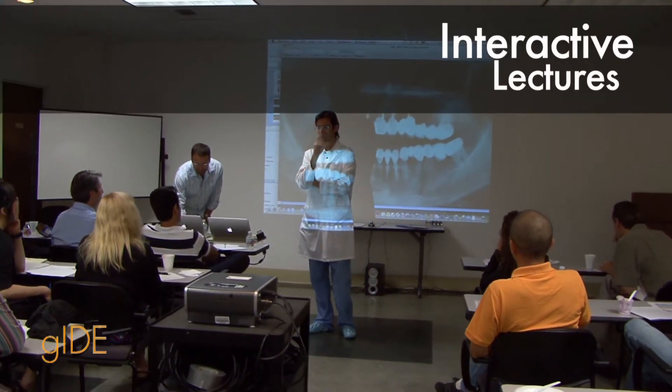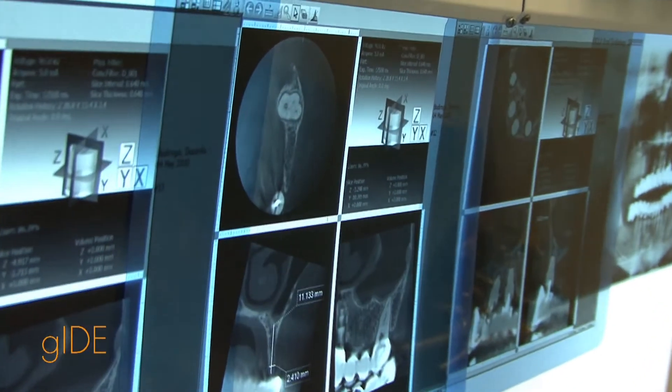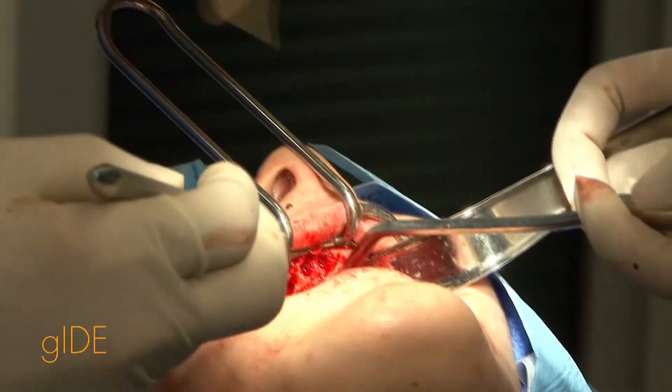I wanted to enhance the skills that I already have dealing with different surgical procedures, periodontal and sinus augmentation, and I also want to bring that knowledge back to my residents. With my oral surgical background, I really wanted to see a little bit more about what the periodontists are doing. I learned some really good techniques on managing soft tissue around implants prior to placement, during placement, and managing tissue around some more complicated cases.